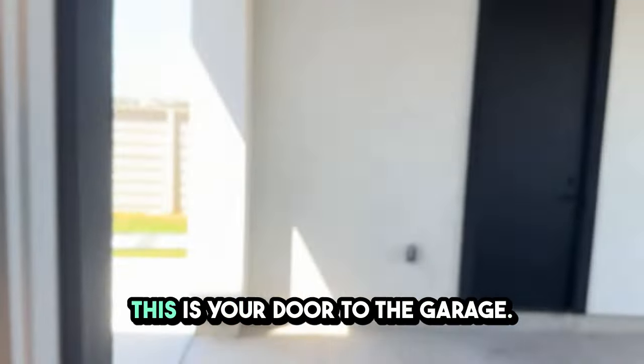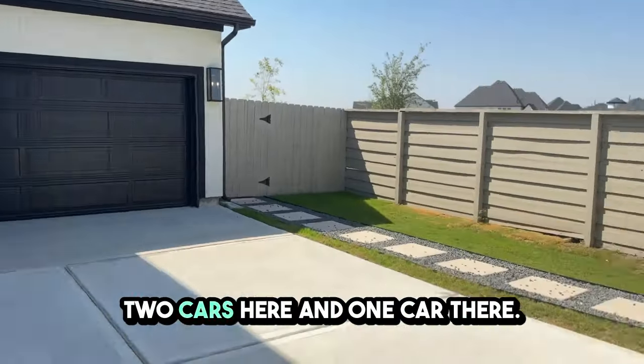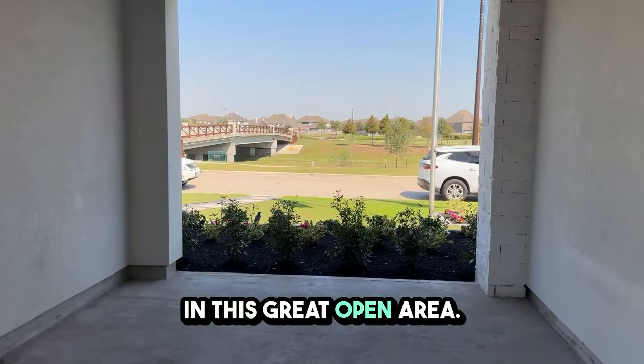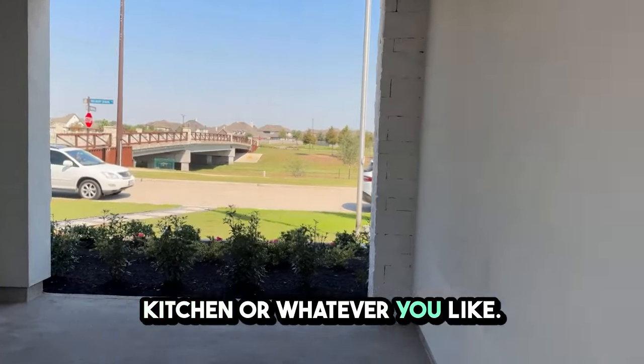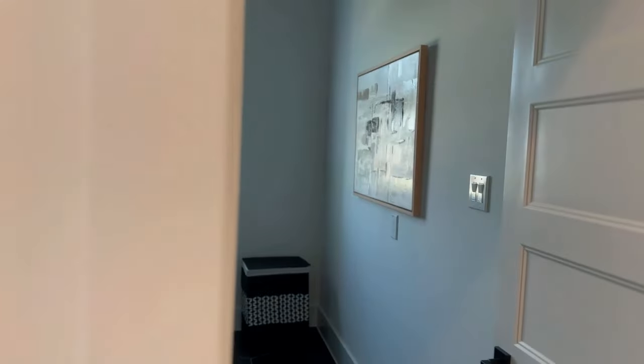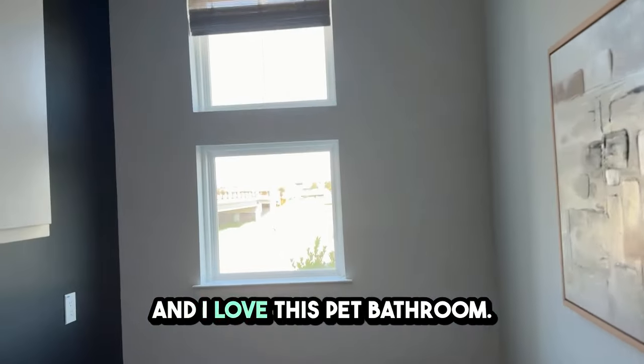This is the most beautiful part where you can enter from outside — this is your door to the garage. There's a three-car garage with two cars here and one car there. You can build anything you want in this great open area: an outdoor kitchen or whatever you like. It's beautiful and easy to maintain, and your guests can even enter from here. They have a washer and dryer area, and I love this pet bathroom where you can wash your pets before bringing them inside.